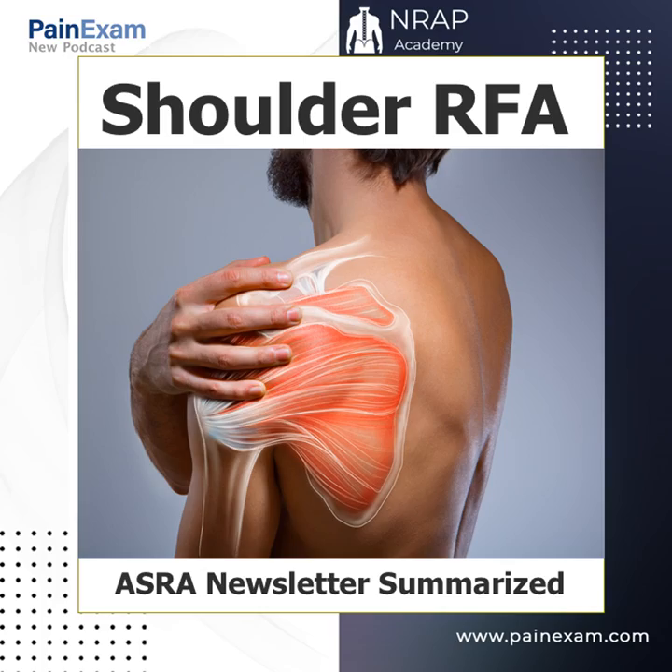Dr. Rosenblum is here solely to educate and you are solely responsible for all your decisions and actions in response to any information contained herein. These podcasts are not intended as a substitute for the medical advice of a physician. Consult a physician in matters relating to yours or another's health. Copyright 2017 David Rosenblum, all rights reserved.